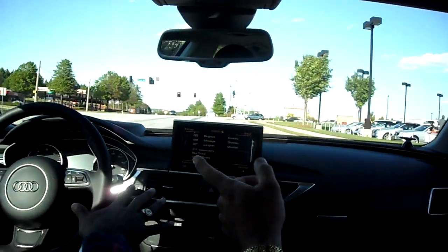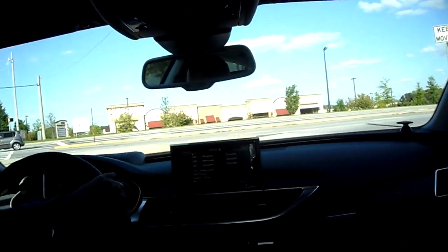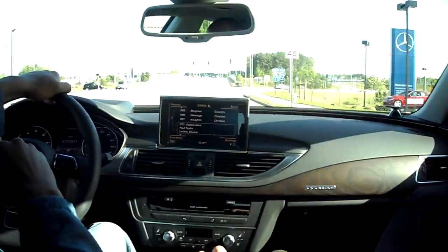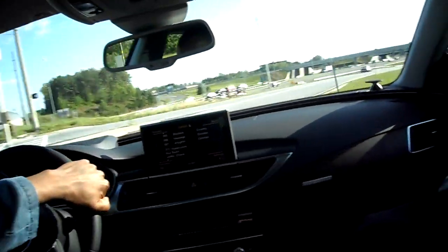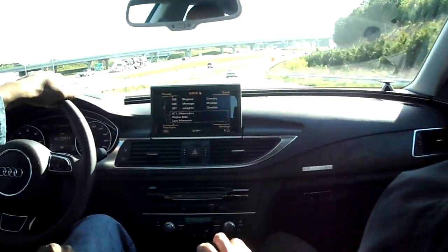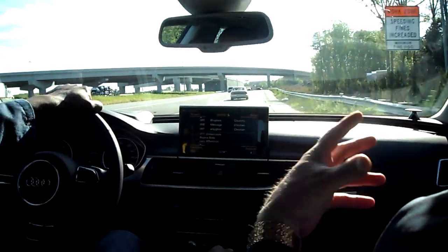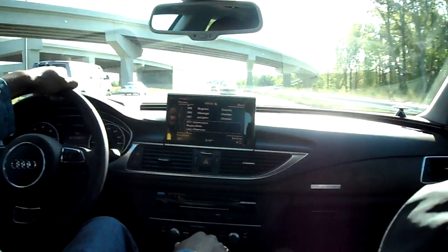You can downshift with the manual paddles, no problem. I want you to power up aggressively as you get on the feeder here. It's there when you need it — it's definitely there. And when you want a nice, supple, comfortable, just like a spa feeling, you can just drive it casually and soft.